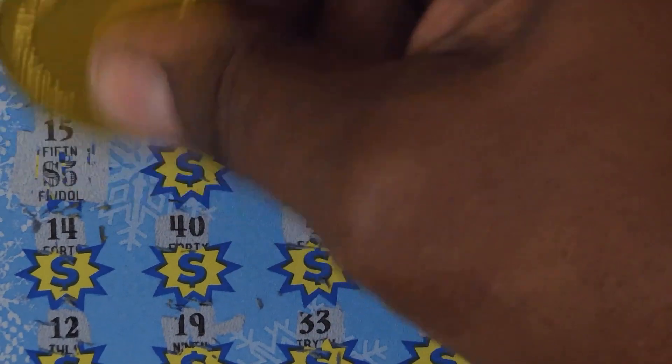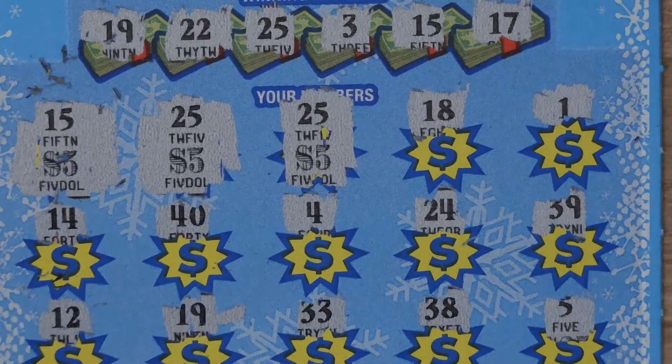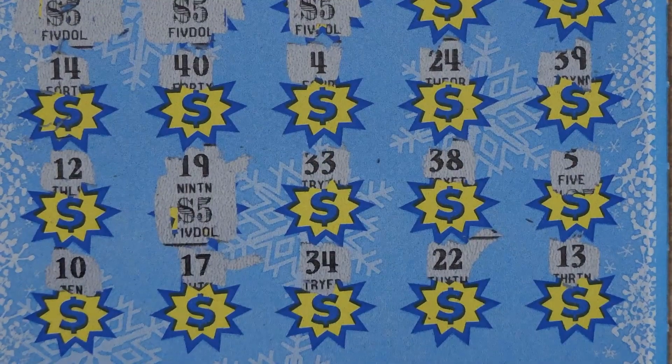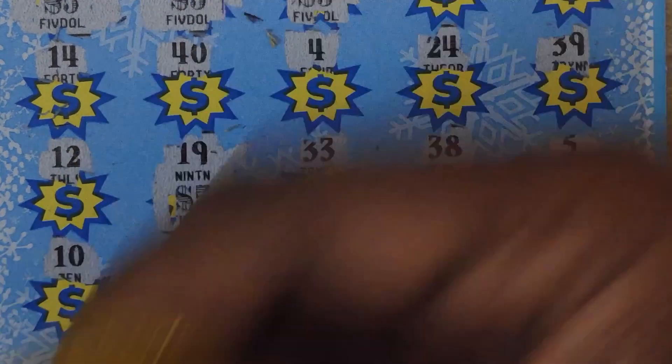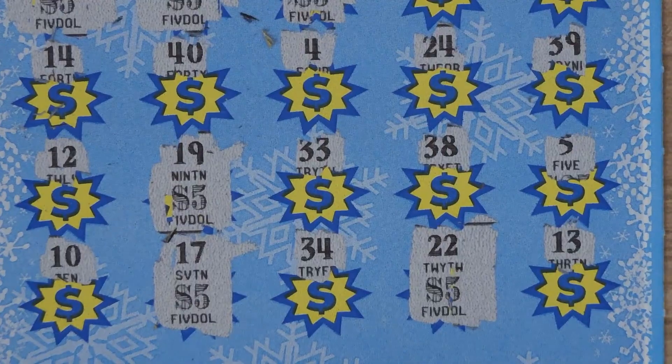So we get the 15 here for $5, another 25 for another $5, another 25 for another $5, then we jump down to 19 here for another $5, the 17 for another $5, and the 22 for another $5. That's a $30 win.